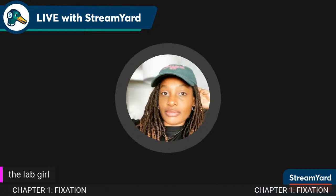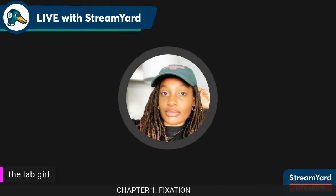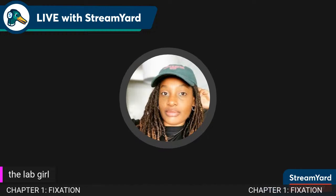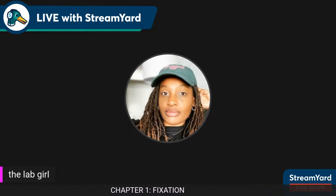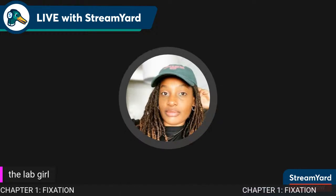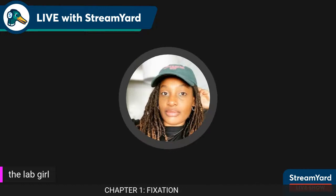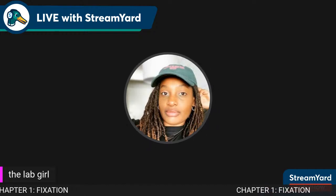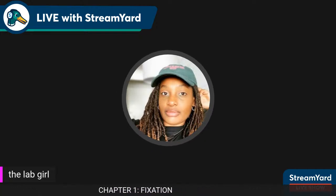My name is Shanika, the lab girl. If you are new to my channel, welcome. I am a histologist here in California. I talk about travel histology, histology as far as permanent jobs, and just a day in the life of a histotech.